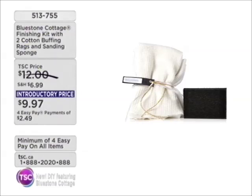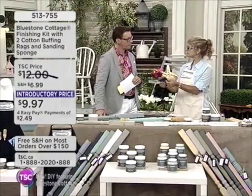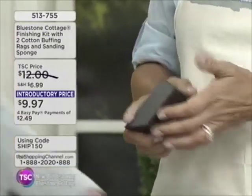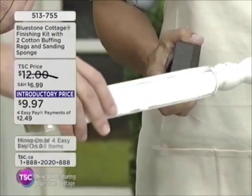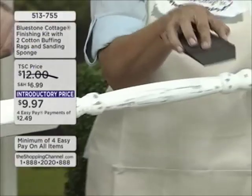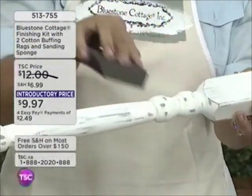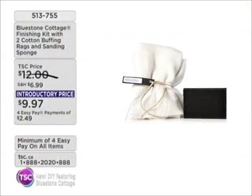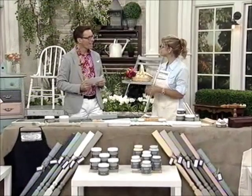We also have item 513755 — these are the buffing rags and the sanding sponge. You can rinse it out and use it again and again. This is a fabulous little block that's going to help you create the distressing. Right around the edges, where you see that distressing, or on the dresser where you see the bottom coat coming through — this is how you create that. You just use the sanding block, run it over a few times, and it takes off a little bit of the finish, giving it that worn, weathered look — that country French look, like it's been in your family for hundreds of years, right next to the seaside. There is no right or wrong. You sand it to whatever you like.